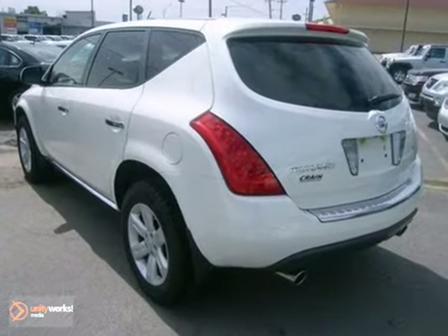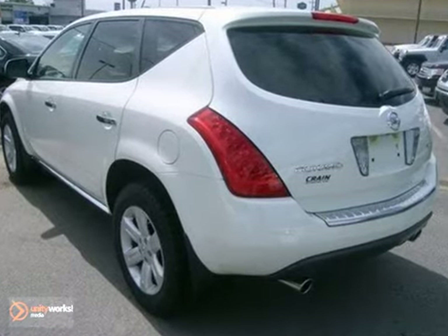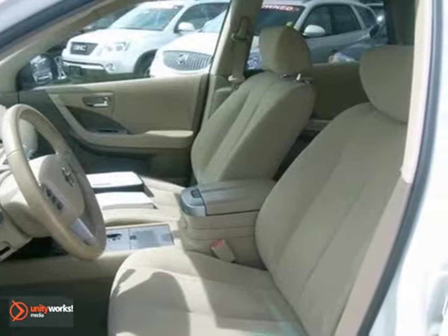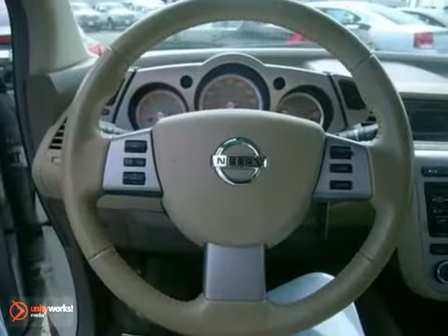Begin your day in the comfortable power driver's seat. Use the front center console for storage, and place your coffee in one of the many cup holders. Pop in your favorite CD and relax.